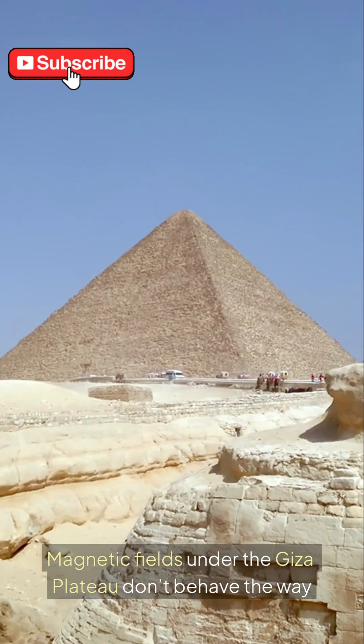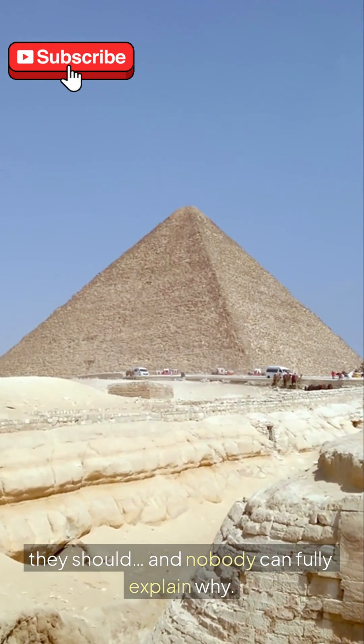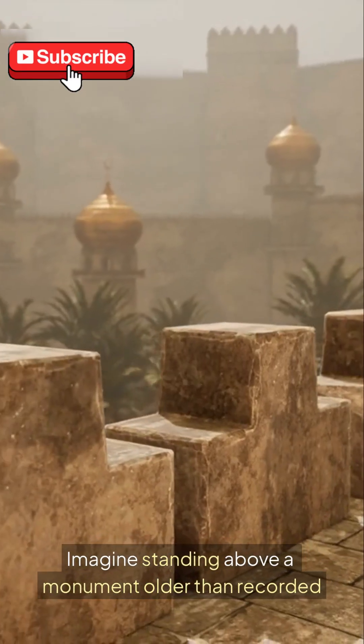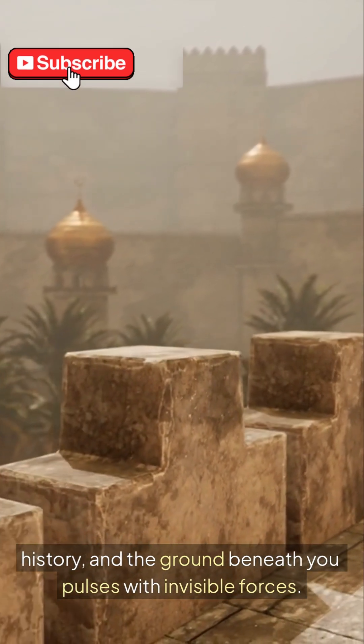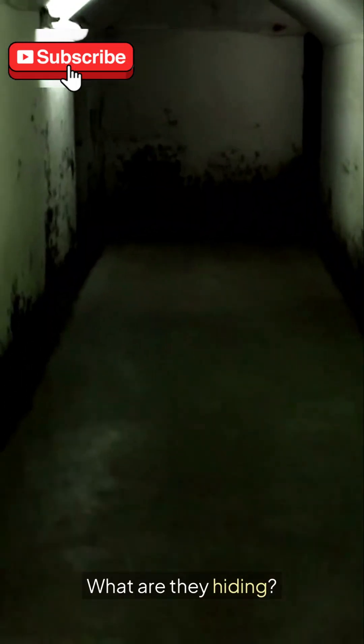Magnetic fields under the Giza Plateau don't behave the way they should, and nobody can fully explain why. Imagine standing above a monument older than recorded history, and the ground beneath you pulses with invisible forces. What are they hiding?